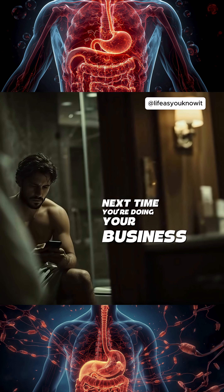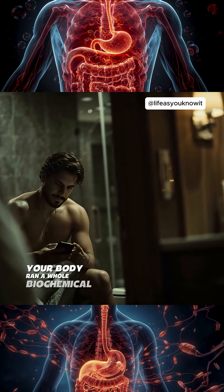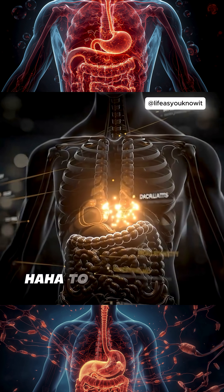So next time you're doing your business, scrolling TikTok, just remember — your body ran a whole biochemical marathon to get that meal from your plate to your toilet.